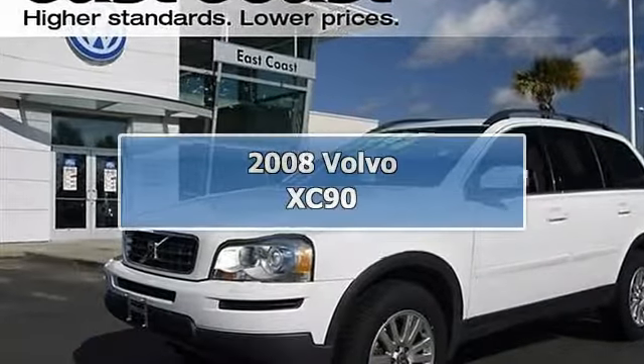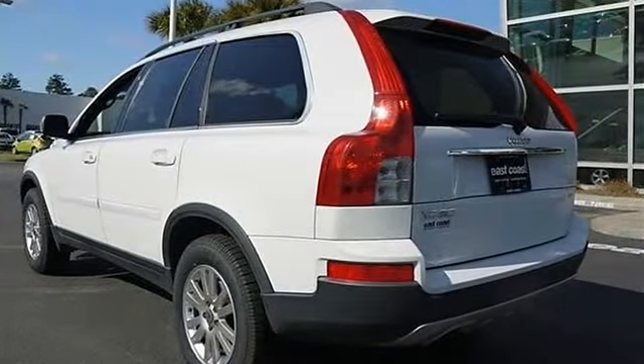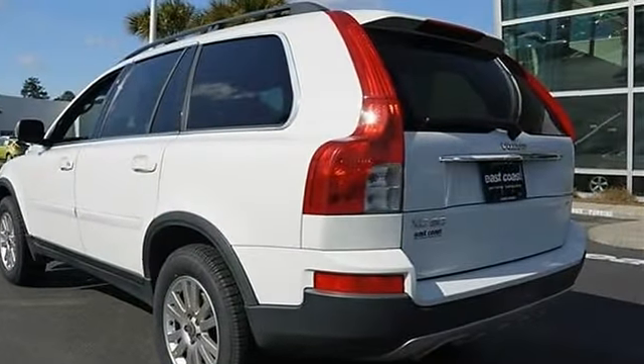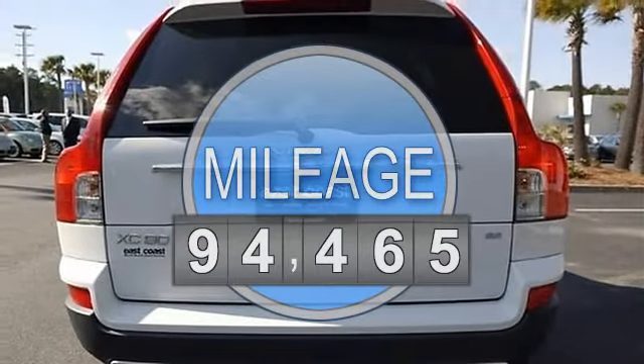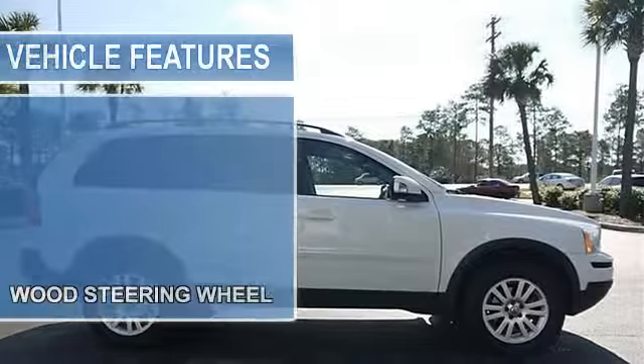2008 Volvo XC90 Sport Utility. This vehicle features the following equipment: Automatic, I6, 3.2L, front-wheel drive, leather seating surfaces, STDED with steering wheel.